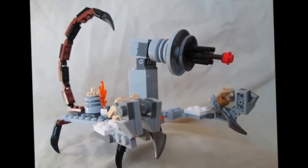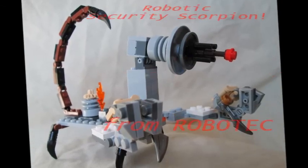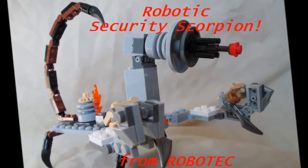The price does not include shipping and handling. It must be 18 years or older to order. A robotic security scorpion from Robotech! Thank you.